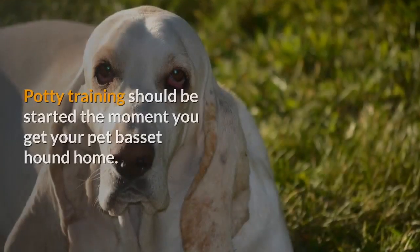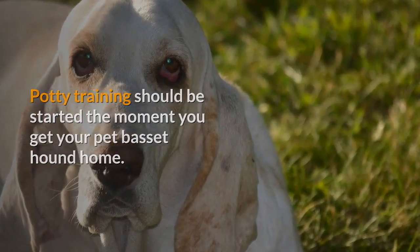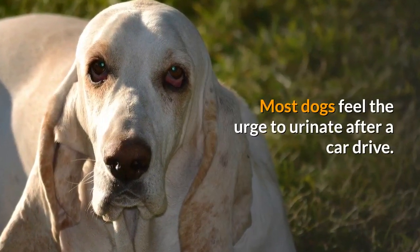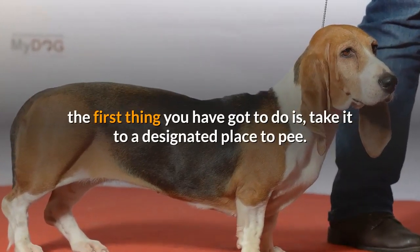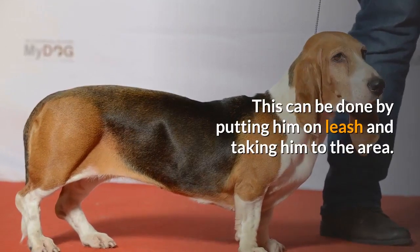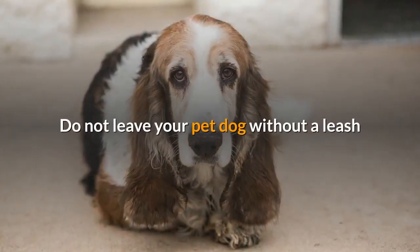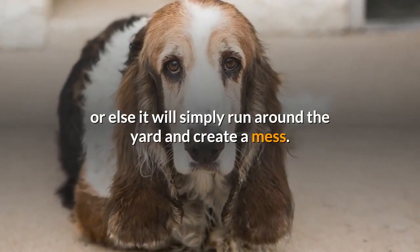Start early. Potty training should be started the moment you get your pet Basset hound home. Most dogs feel the urge to urinate after a car drive, so if you have brought your pet in a car, the first thing you have to do is take it to a designated place to pee. This can be done by putting him on a leash and taking him to the area. Do not leave your pet dog without a leash, or else it will simply run around the yard and create a mess.